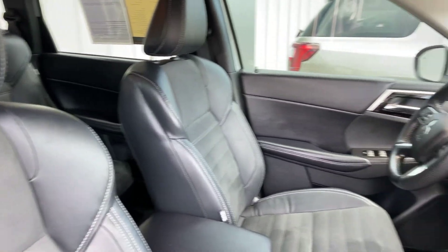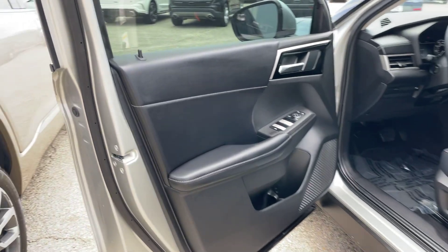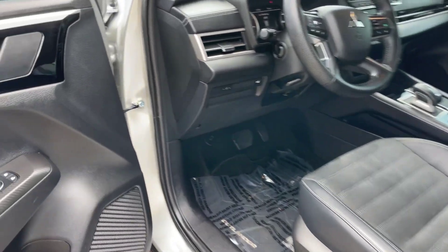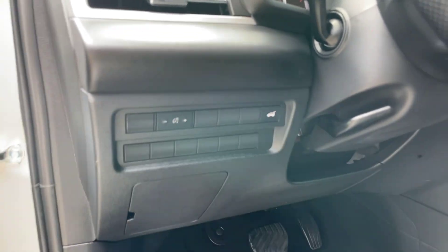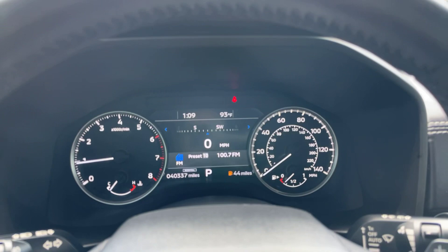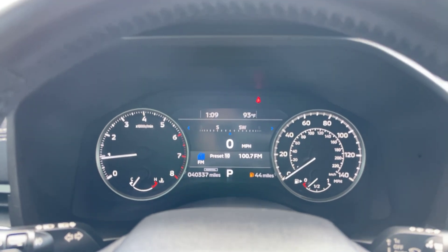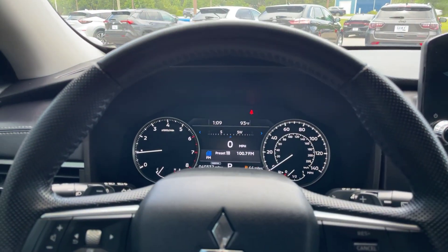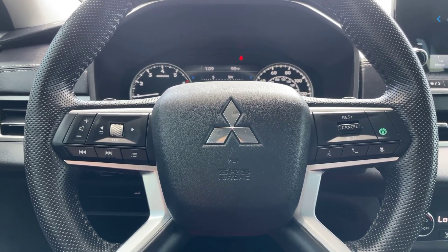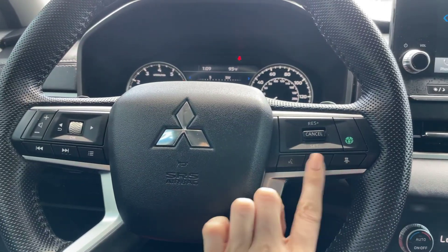The Outlander is in like brand new condition. Coming in on the driver's side, we do have the power driver seat here. I went ahead and got the Outlander started. We've got 40,337 miles exactly on the Outlander. Got our nice leather wrap steering wheel, and right back here you've got your paddle shifters. We've got our mounted controls here on the steering wheel — volume, cruise control, phone, all that good stuff.